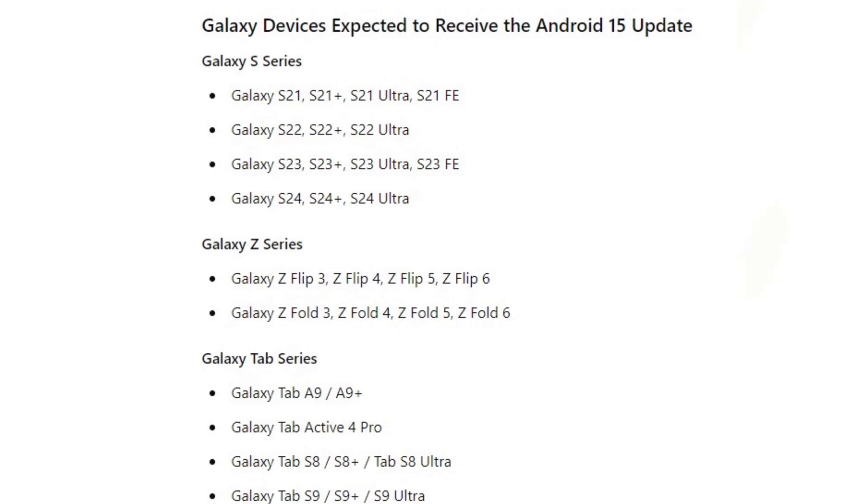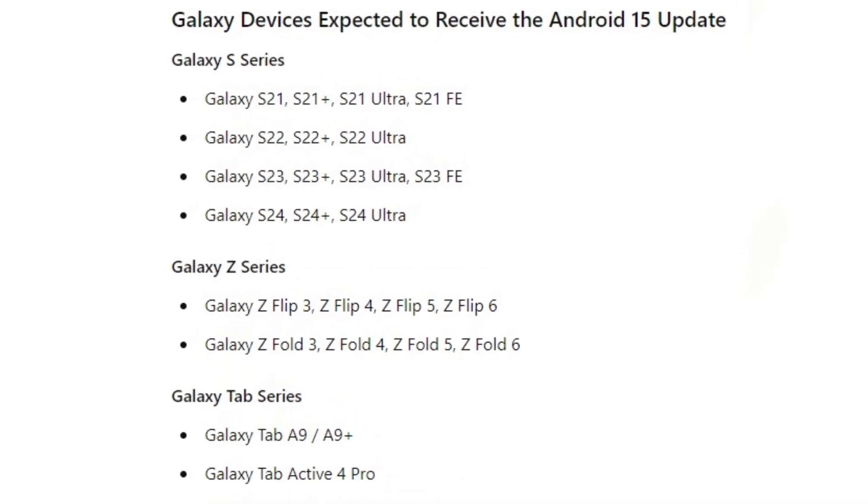Galaxy devices expected to receive the Android 15 update — Galaxy S series: Galaxy S21, S21+, S21 Ultra, S21 Fan Edition. Galaxy S22, S22 Plus, S22 Ultra. Galaxy S23, S23 Plus, S23 Ultra, S23 Fan Edition. Galaxy S24, S24 Plus, S24 Ultra.